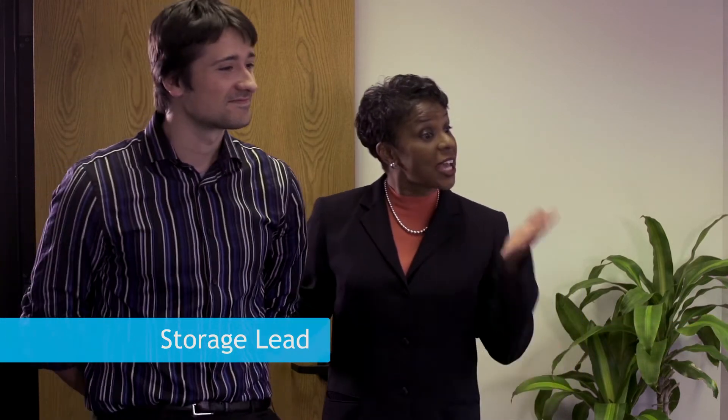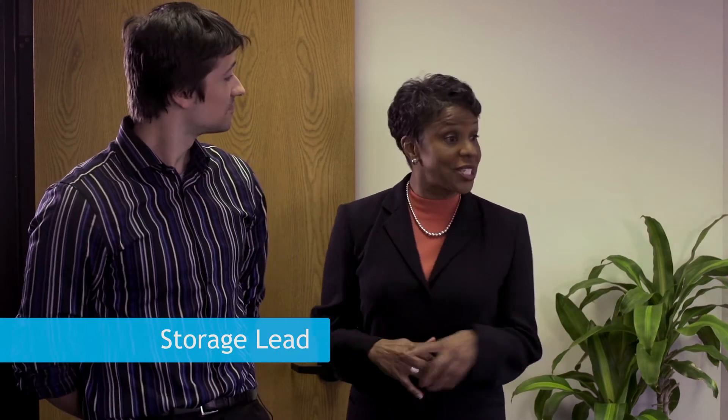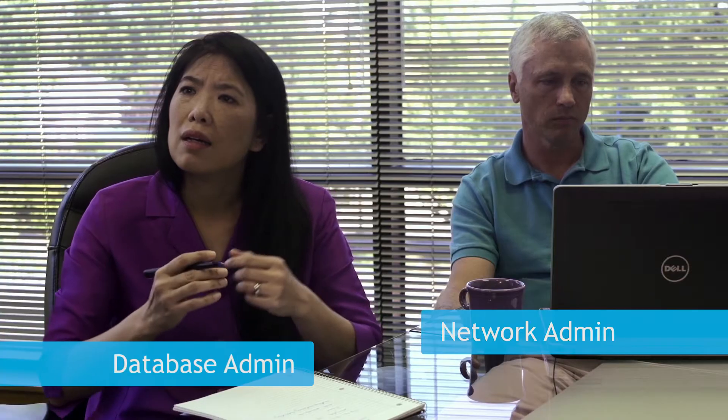All right team, we have to address our growing data management needs. Our expert here has proof that Dell solutions can handle all our database needs and deliver greater performance and resiliency. Plus, we'll get faster backups with less network traffic. The storage guy? I don't know if he's qualified.